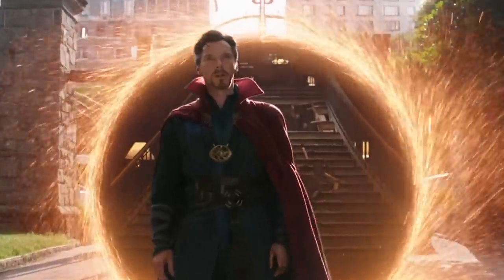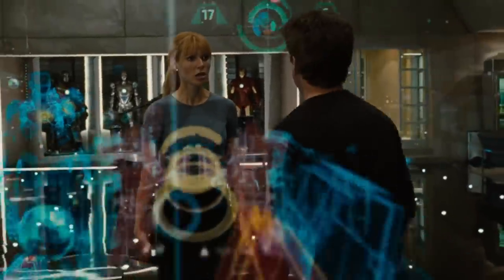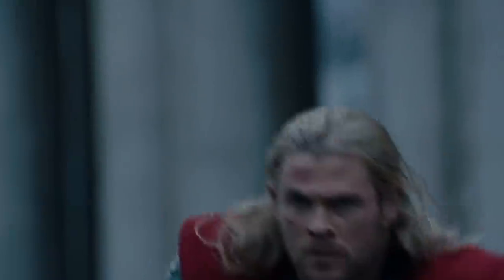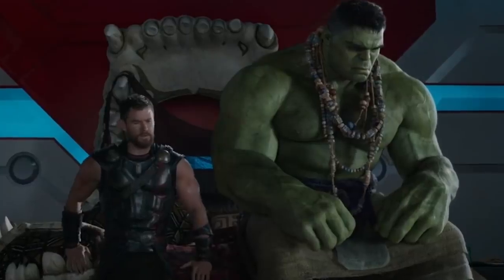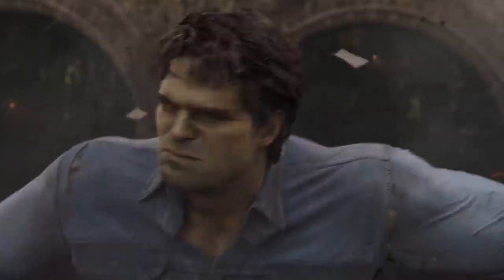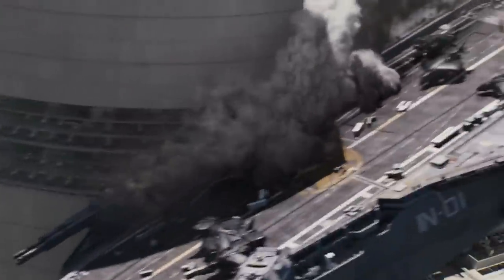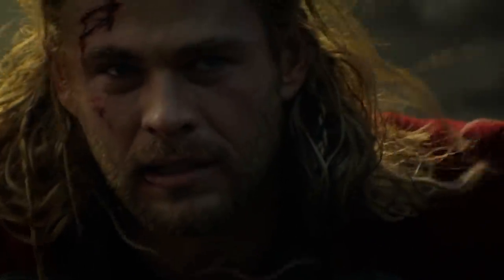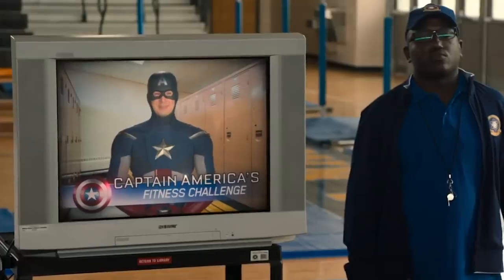Creating the Marvel Cinematic Universe is a lot more than just sticking Iron Man in a bunch of random films. From timelines to story connections, the production team behind these movies have worked tirelessly to include all types of little details to help connect movies and make the MCU feel as real as possible. Since all that hard work went into creating these small details, let's honor them by looking back at little moments, including Thor's touching dedication to Loki and the way Spider-Man Homecoming connects to Captain America besides the high school gym class video.